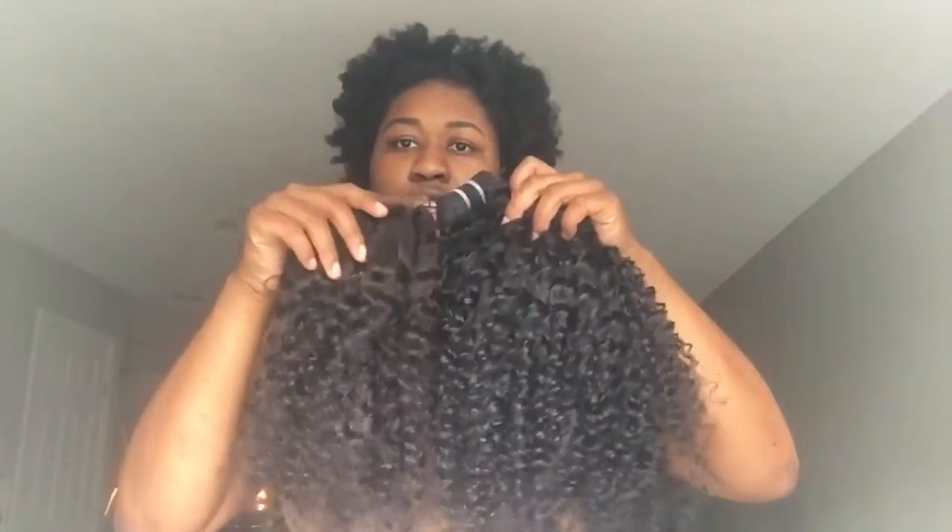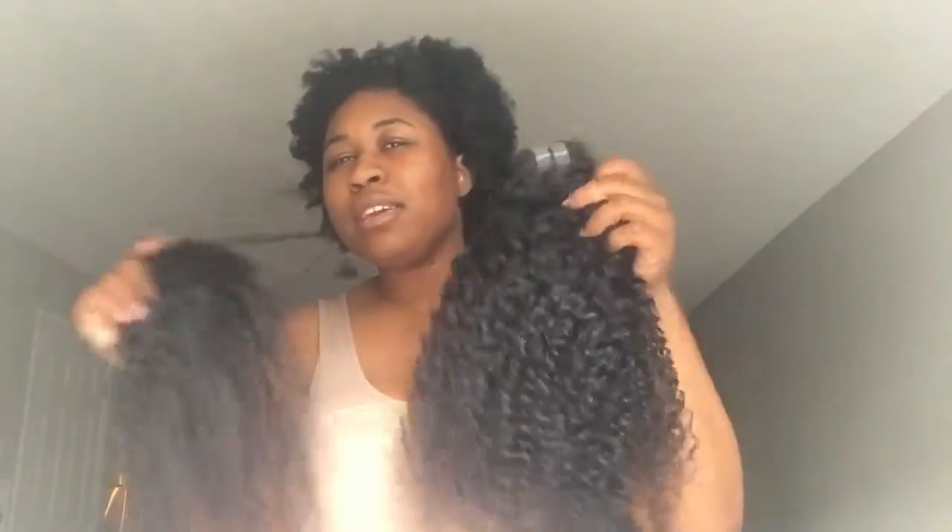Aside from the little shed hairs and snags, this is actually okay so far. There is a little color variation — the bundles are more of a number 2 and the closure is like a 1B. I might make the wig first and then co-wash the hair, or I may just co-wash it first to see how the hair reacts before constructing the wig.